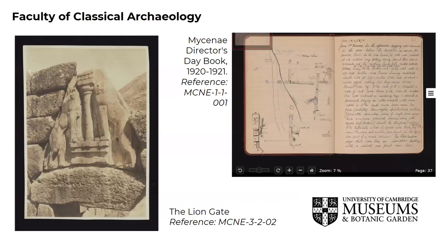The Faculty of Classical Archaeology also has an archive, including the Mycenae Excavation and Publication Archive, documenting British excavations between 1920 and 1969. Digital Mycenae showcases the notebooks, drawings, plans and photographs from the 1920 to 1957 excavation era, and this was launched on the Cambridge Digital Library in June 2020.